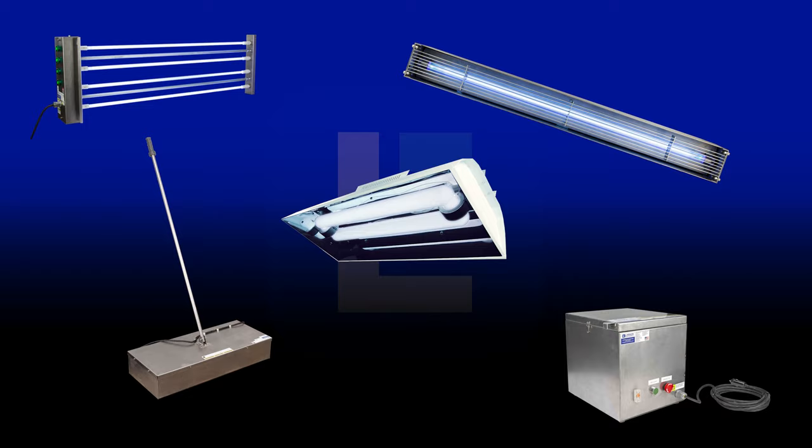At Larson Electronics we do more than meet your lighting needs — contact us today!